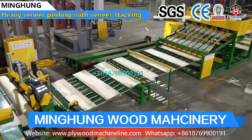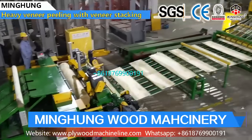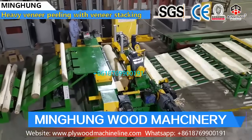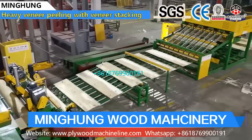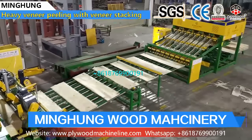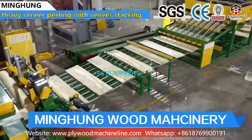Our main products include wood log debarker, veneer peeling machine, vacuum veneer stacker, veneer dryer machine, plywood cold press machine, plywood hot press machine, glue spreader, glue mixing machine, automatic plywood veneer paving line, plywood cutting machine, lift table, and sanding machine. The veneer peeling machine's function is processing wood into veneer.